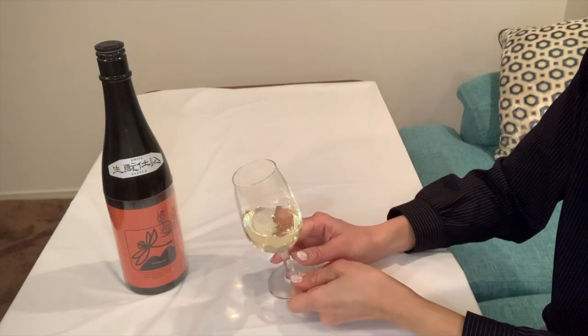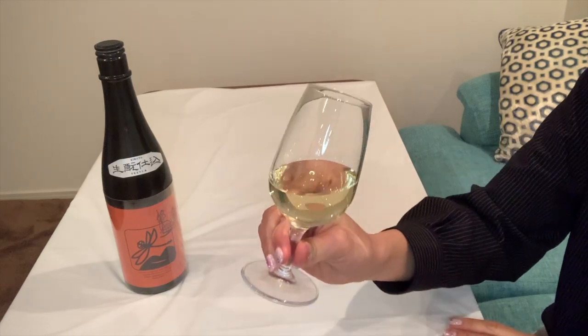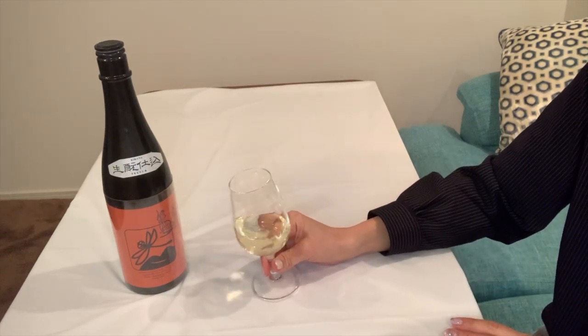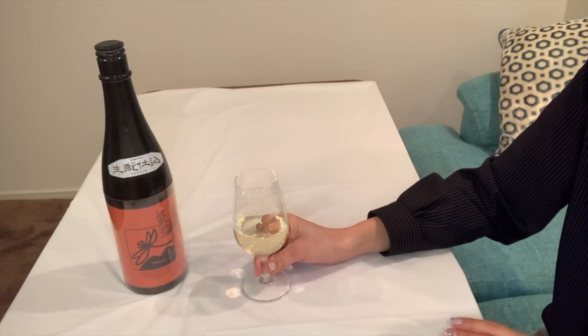The color is yellow — I think that is because it has been aged in the warehouse, the kura, for more than two years. Since it is aged, I can feel aromas such as steamed rice, something like caramel, brown sugar, and dried mushroom.